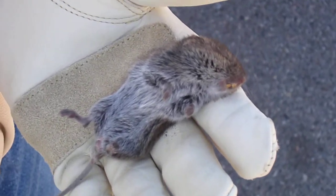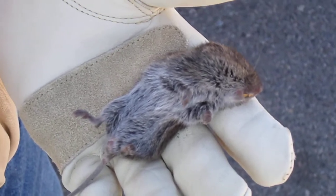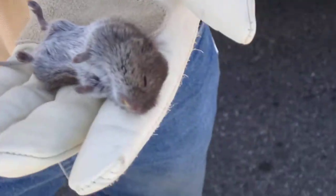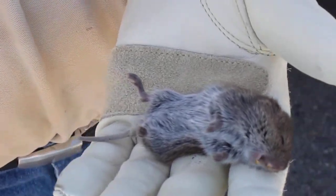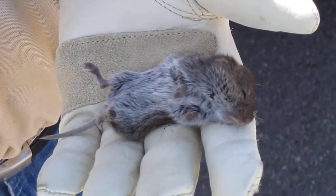Here's a vole. We happened to be out doing some work and we had a little cage and he ran into it — a live trap. It just seems to be kind of docile. I don't know if something's wrong with them or whatever. They seemed pretty lively when they ran into the trap.